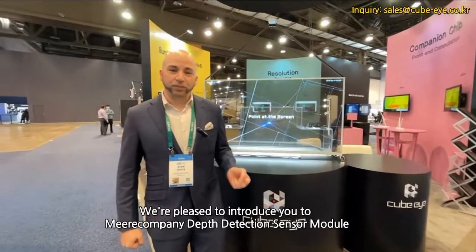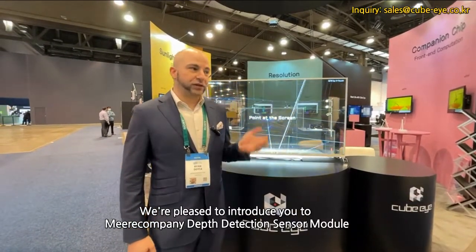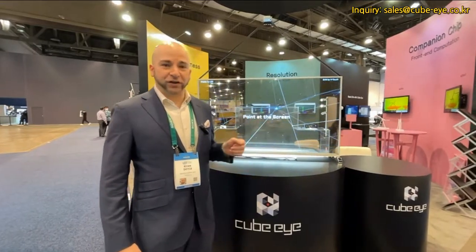Hello and welcome to the MirCompany booth here at CES 2022. We're pleased to introduce you to the MirCompany Depth Detection Sensor Module.